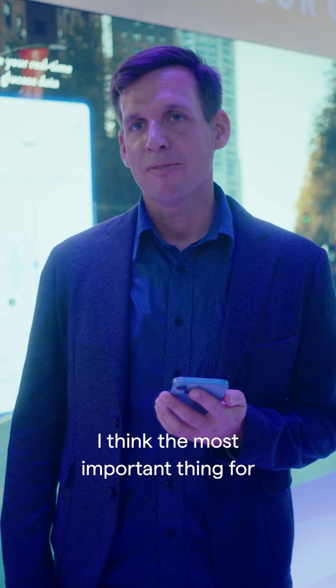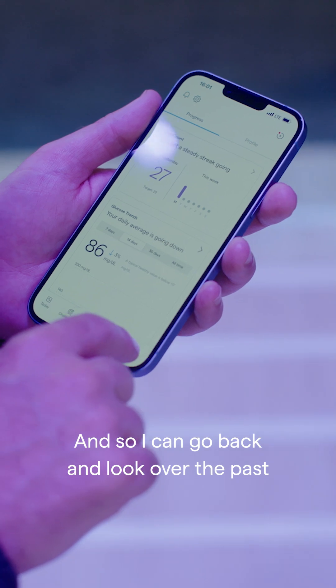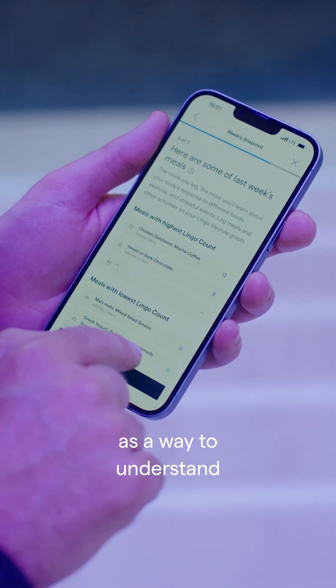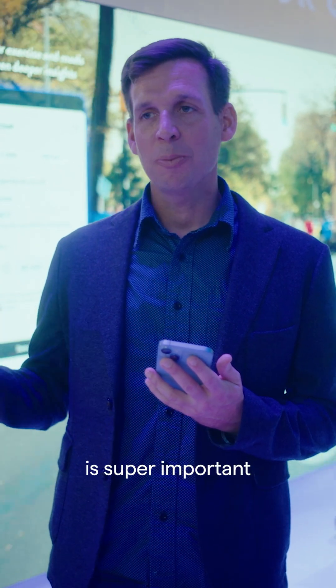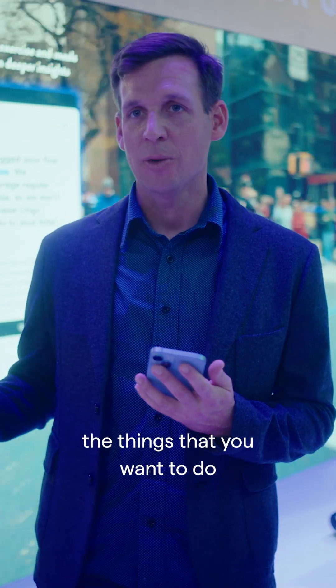I think the most important thing for everybody to understand is that everybody's body is completely unique. I can go back and look over the past several weeks as a way to understand how I can improve. Managing that glucose stability is super important just to feel good day to day and to be able to do the things that you want to do.